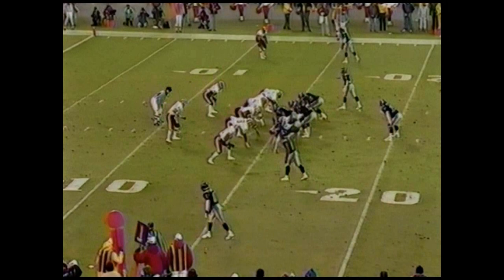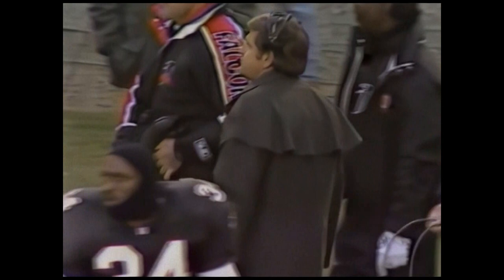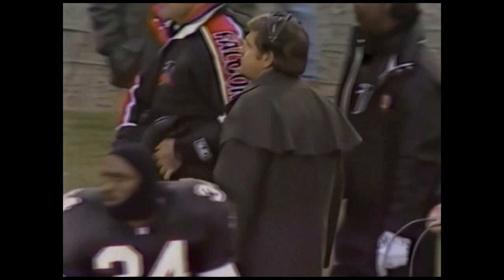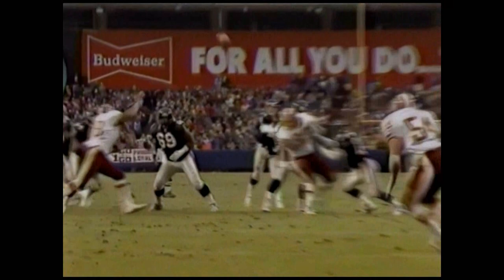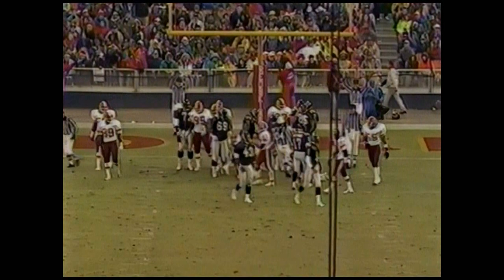First and ten at Washington's 15. Touchdown Atlanta — Andre Risen. You had to tell that team anything — just look, guys, you're a lot better than you're showing right now. Just do what you do best. And this is what the red gun offense does best. So the Falcons have cut into the Redskins' lead with two touchdowns. Redskins lead it now 28 to 17.